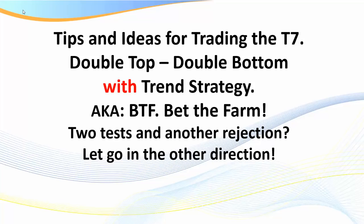Hello traders, welcome to this training session on tips and ideas for trading the T7, which is a double top/double bottom with trend strategy. In our educational room we call it the 'Bet the Farm' trade, or BTF. Many members have asked me to explain this strategy in detail. Basically, we have two tests and another rejection, then the market decides to go in another direction — that's what happens with a double top or double bottom. It's a trend following strategy, as I'm about to illustrate.